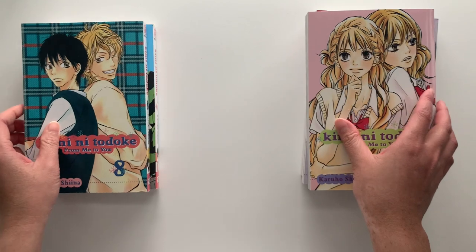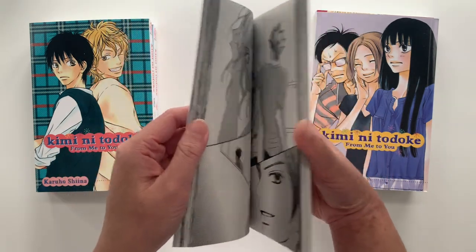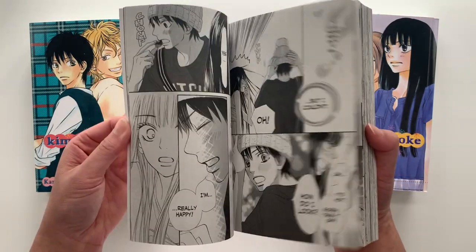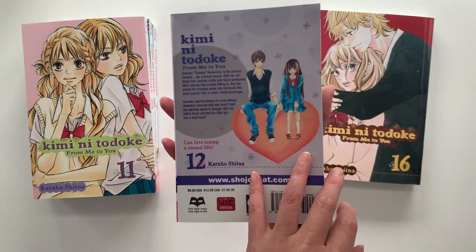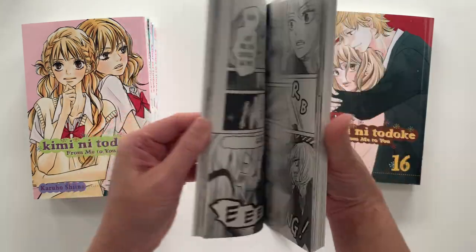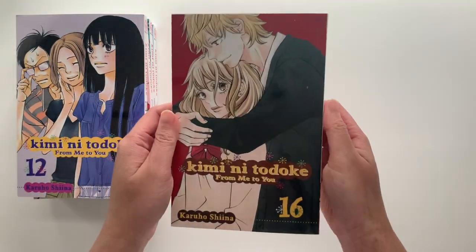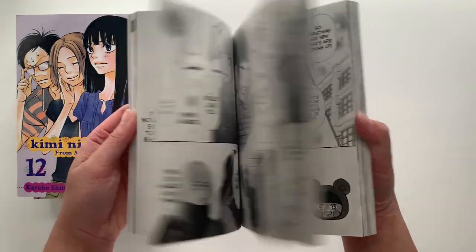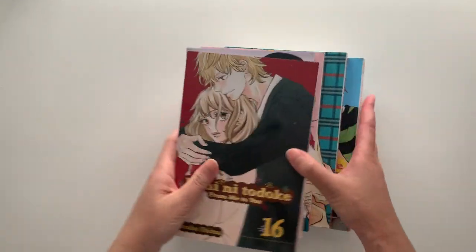I just love their relationship so much. I first got into the series through the anime adaptation and find their relationship very wholesome — I enjoyed seeing the growth of these two individuals as they overcome their own set of issues and flaws. I also really enjoyed the friend group; they're very strong side characters that make this series well-rounded. This is why Kimi ni Todoke is one of my favorite shoujo series of all time, and I'm so glad to have finally completed it — I'll definitely do a full physical reread.